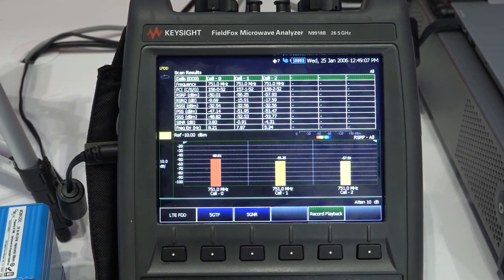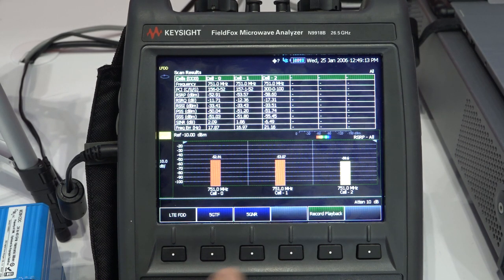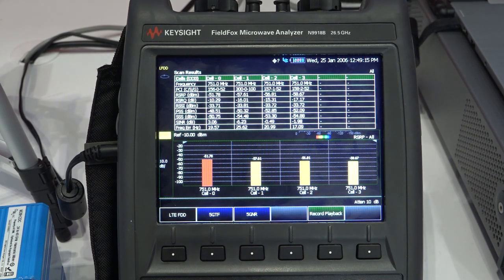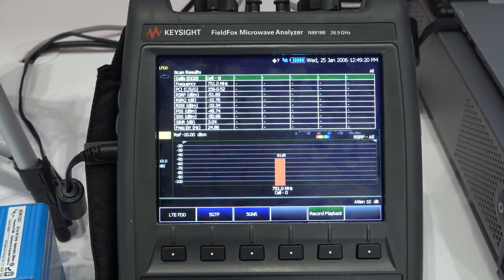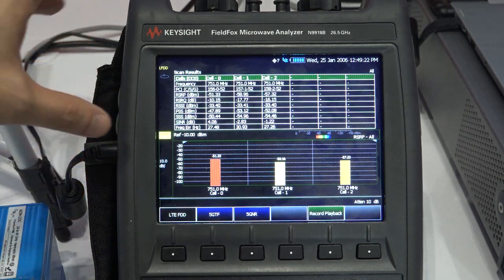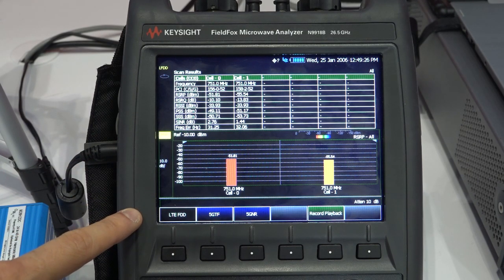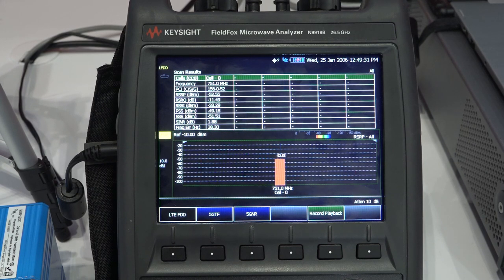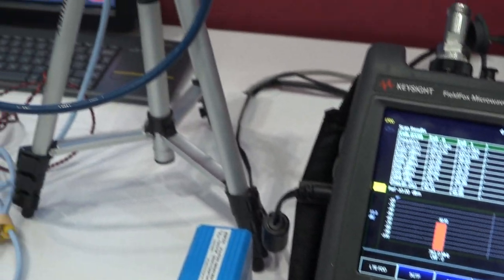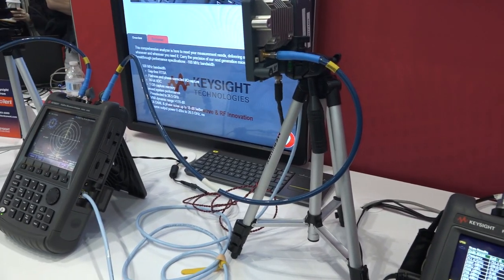Here's an example of demodulating signals directly from a tower. Right now it's showing LTE from Verizon, capturing different channels and doing the modulation analysis. 5GTF and 5GNR support will also be there, and some are already built into the instrument. All the configuration required for field measurement is there, so you don't have to figure out the settings — it will do everything on the fly and you'll know exactly what's going on in the field. This gives you a nice single-instrument solution.